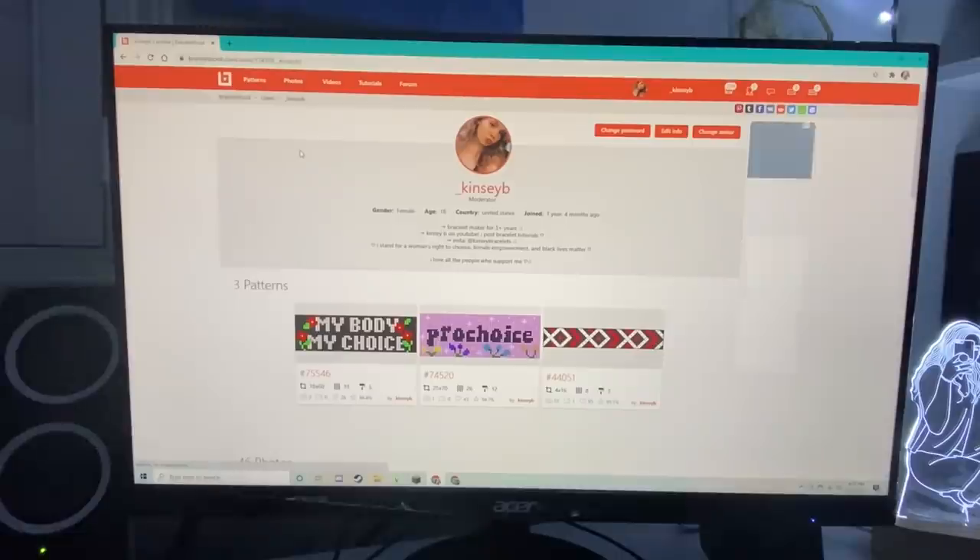Everything you see that I make here will be listed on my Etsy at the time this video is posted, so if you're watching as I post it, it's on my Etsy. All the patterns I created will be linked down below. I will not be doing any in-depth tutorials on any of these patterns, but I do have videos on my channel on how to read patterns, so you can still make these. There are also other videos on YouTube on how to read patterns.